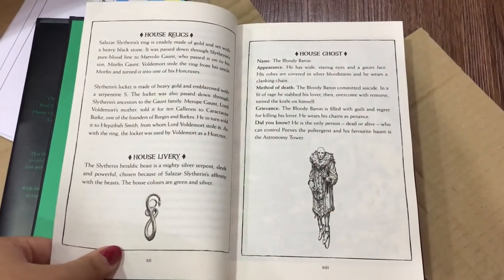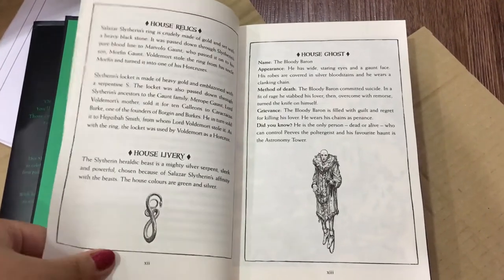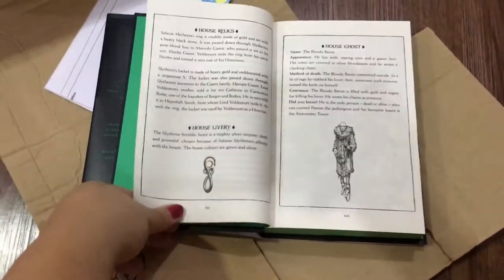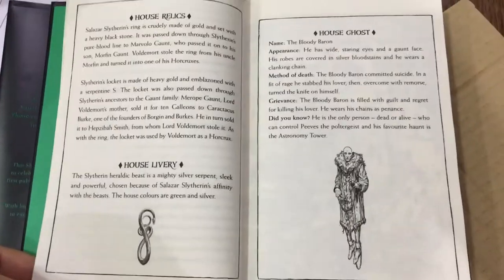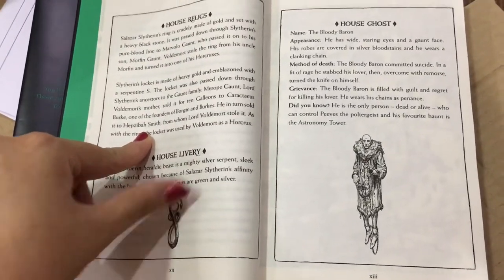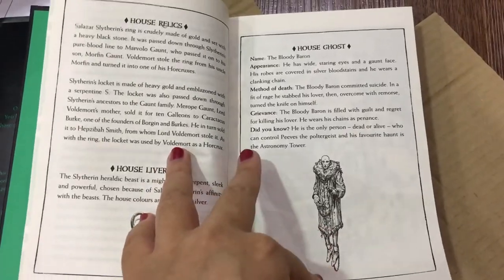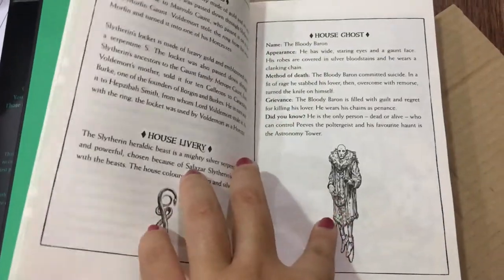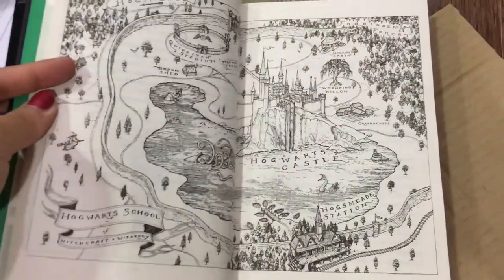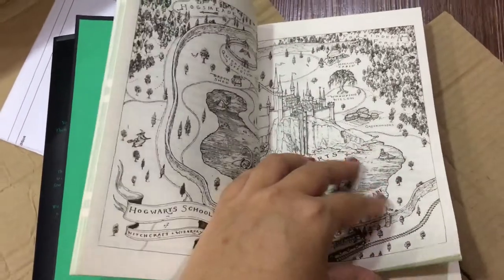The relics section covers what Slytherin left behind — his ring, which we all know about, and the locket, both of which became Horcruxes. The locket is more renowned as the RAB locket Horcrux, Slytherin green and silver with a mighty silver serpent. Then the house ghost section with info about the Bloody Baron — he does look a lot more bald. This is so beautiful.